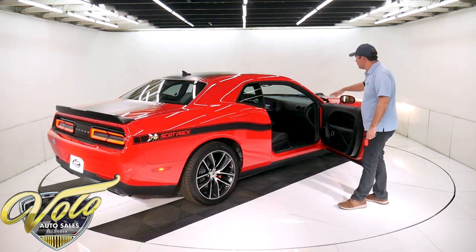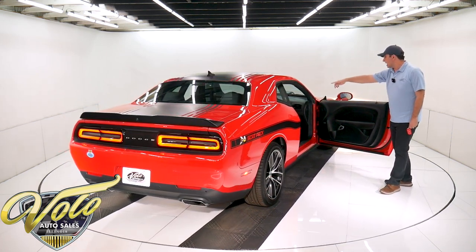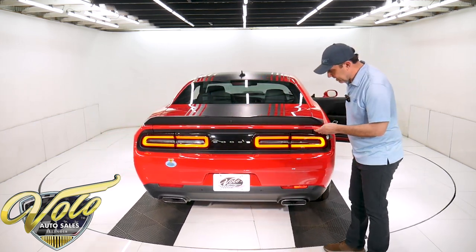Power sunroof. This premium stereo touchscreen with navigation and backup camera. It has scat pack embroidery on the seats and on the floor mats. LED taillight.